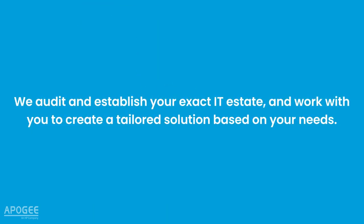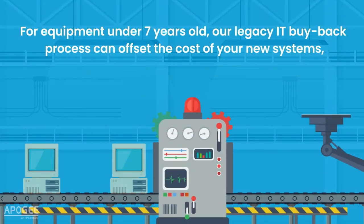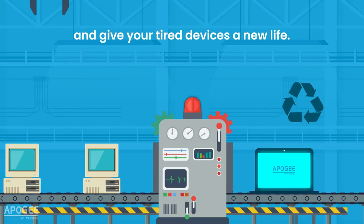We audit and establish your exact IT estate and work with you to create a tailored solution based on your needs. For equipment under seven years old, our legacy IT buyback process can offset the cost of your new systems and give your tired devices a new life.